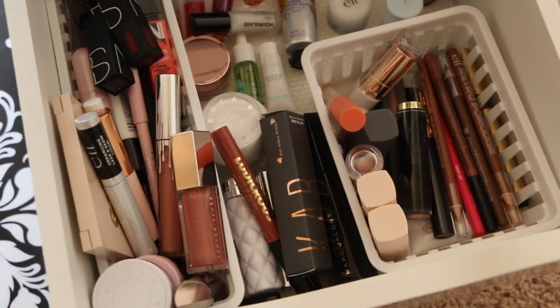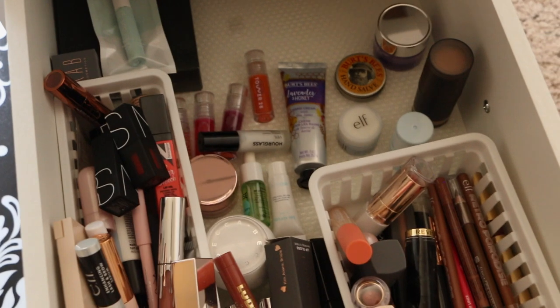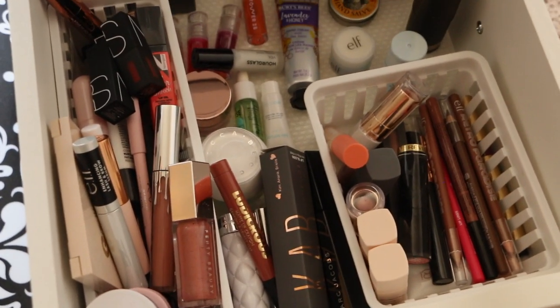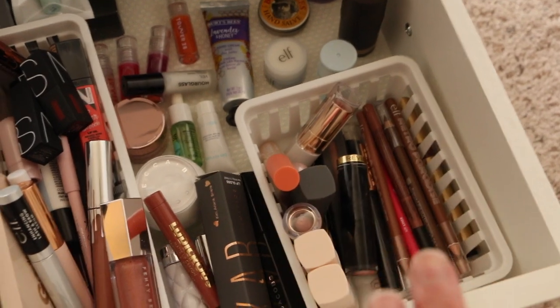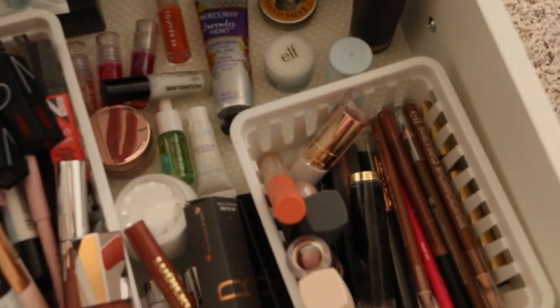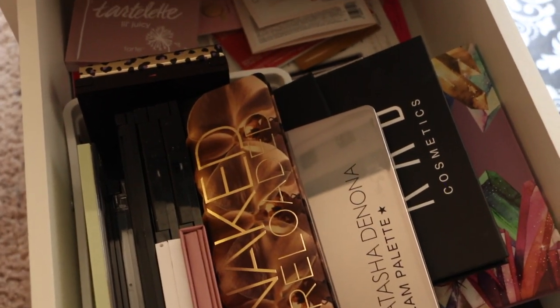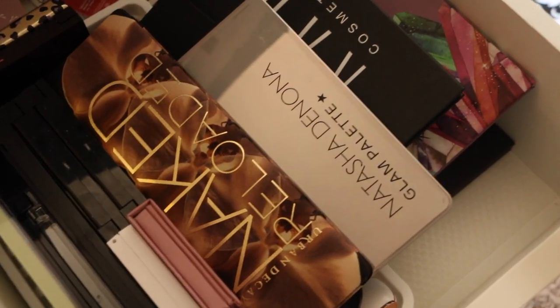This bottom drawer is where I keep all my new products — new things I get in the mail from orders, anything from PR is stored in here. I have yet to go through these and use them; some things have been here for quite some time. This basket here is all my lip products that have been used, but everything else is new. With an upcoming move I need to get rid of some things, so I have some work to do.